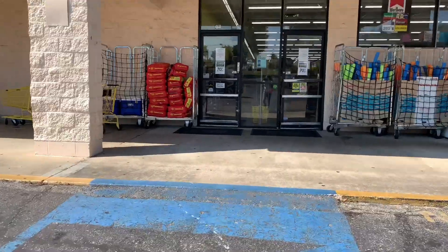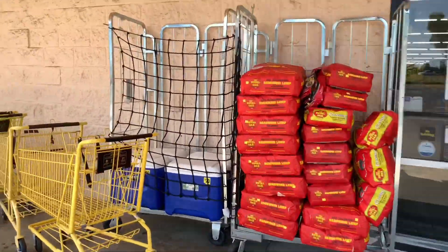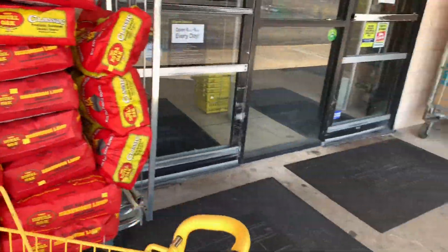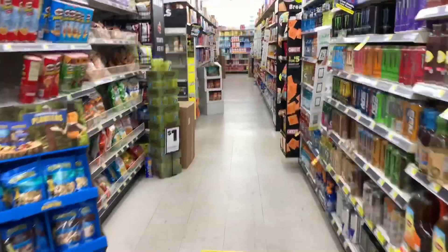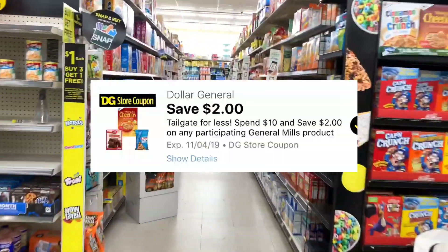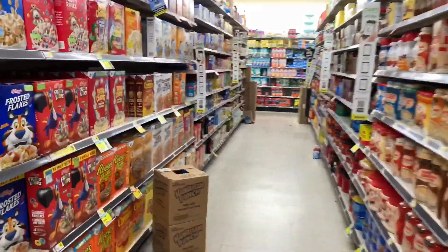Hey guys, welcome back to my channel and welcome back to another Dollar General in-store video. This is not the $5 off $25 — that is only good for this Saturday, September 28th. I am here at Dollar General because they have a lot of good food deals going on this week. I want to get in on two of them: the $2 off $10 General Mills brands digital and the $2 off $10 instant savings.